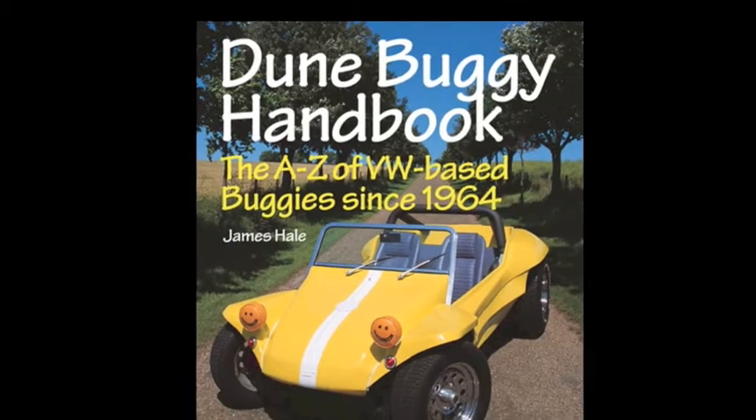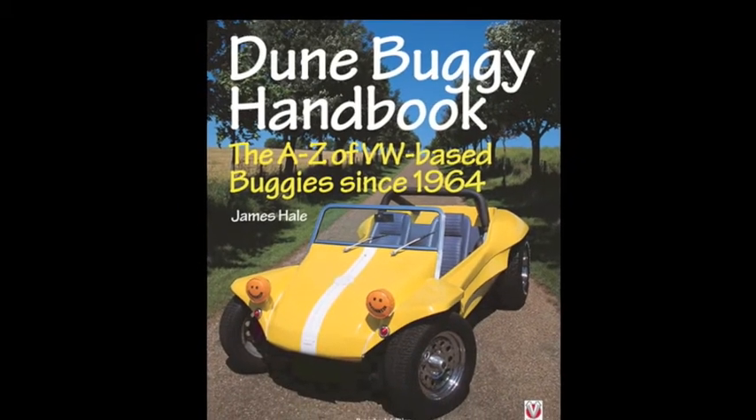And it's still one of the bestsellers of the buggy range of books I've done, and I'm very proud of it. It's been reprinted about three or four times, and it's still going strong — people still buy it, so I'm delighted about that.